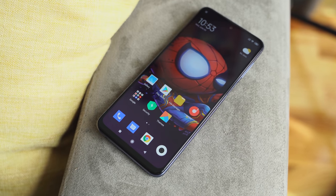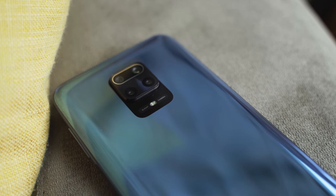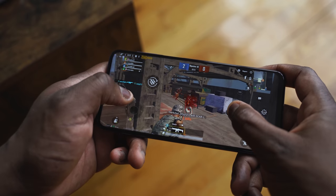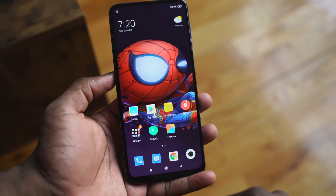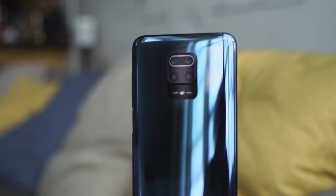I really like the Redmi Note 9 Pro Max. It gives you a lot: great battery life with 5,000 milliamp-hours, solid cameras for under $200 — actually, for under $500, let's just be real. You've also got great performance while gaming with the Snapdragon 720. Overall most people will like this package, and if you want to pick up something under $200, the Redmi Note 9 Pro Max from Redmi is the way to go.